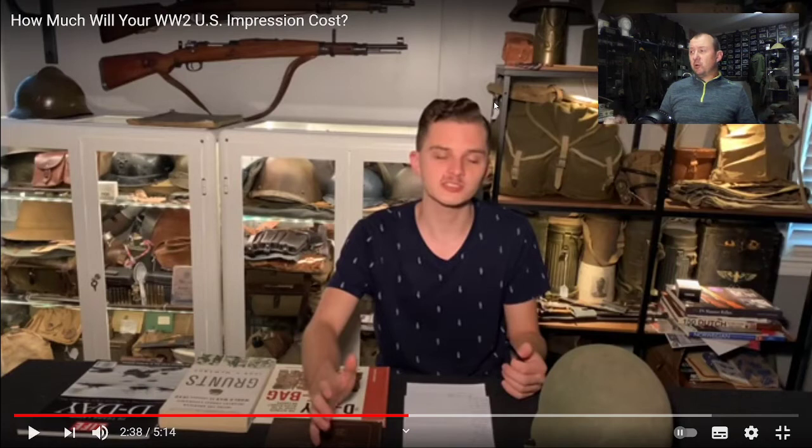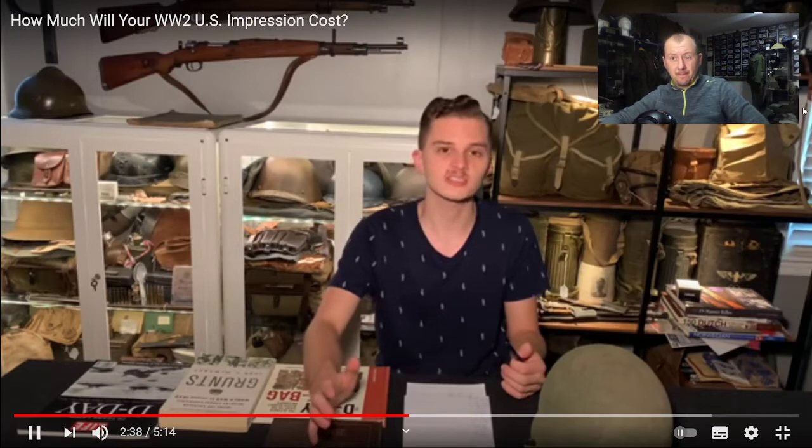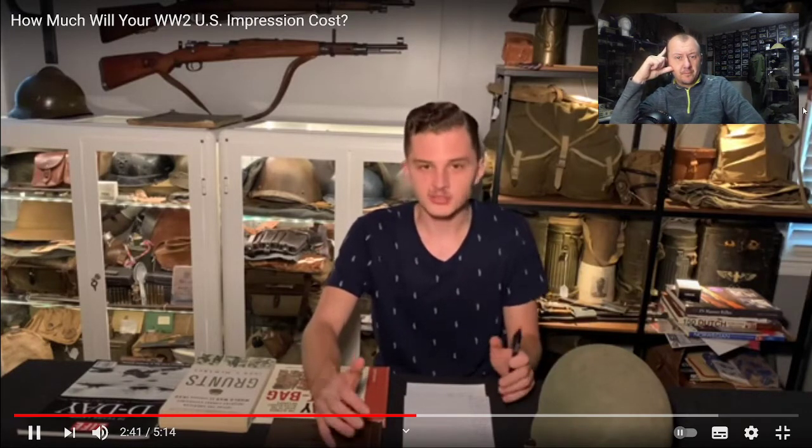For a nice rifle I calculated about $1,500. So $910 for the impression and if I get a good deal like a $700 CMP rifle, that would bring me to about $1,610. That's greatly dependent on the rifle's condition and where I get it - and that doesn't even include ammo, blanks or live. I did include reproduction items - for example reproduction trousers at around $100 and a reproduction haversack also around $100.